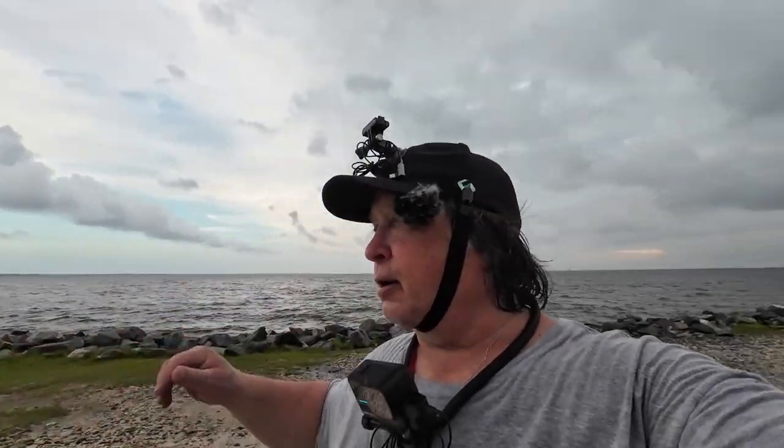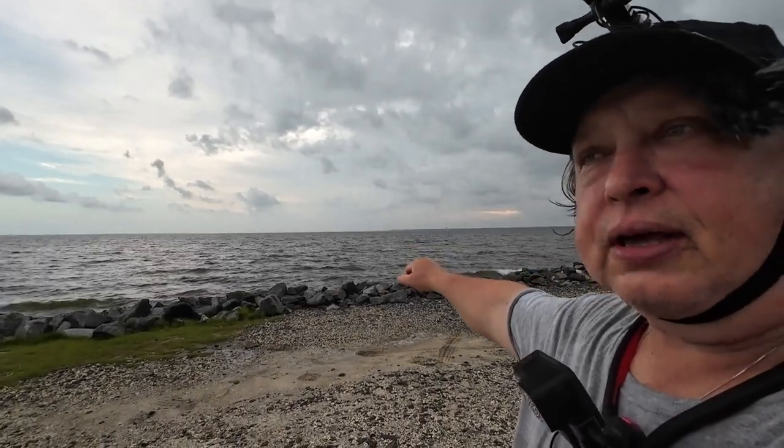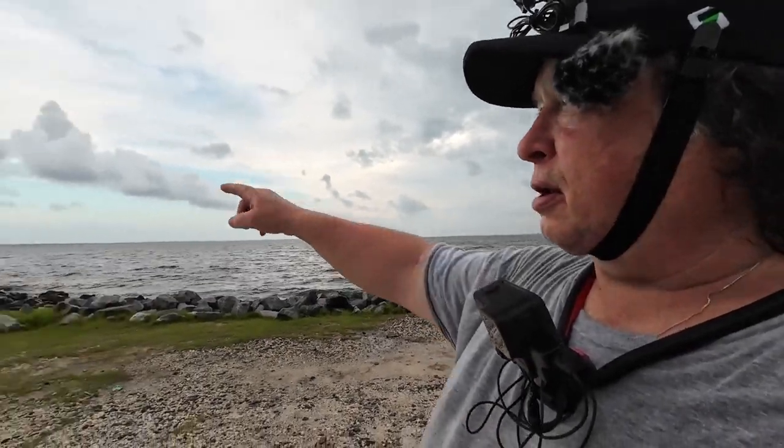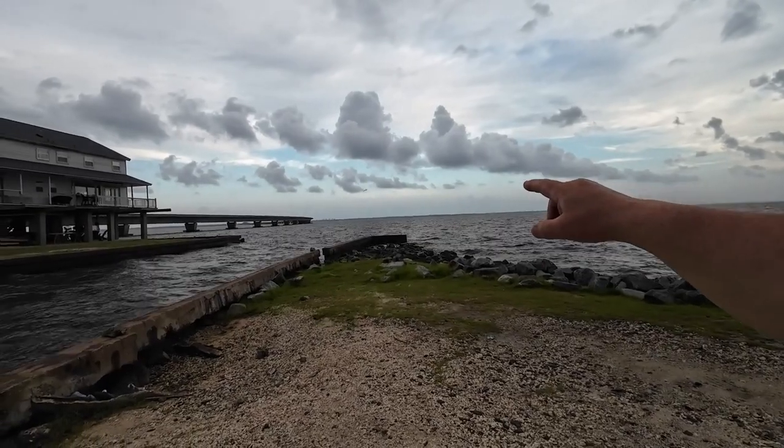Hello there. I want to thank you for joining me today at Fishing For Real. My name is Ken. Today I'm out on a little point of land that sticks out into Pensacola Bay. We've got the Blackwater River over here that comes into the Escambia River. This is pretty much Pensacola Bay out in here. That's the three-mile bridge way over there that you can't see, but this is the bay side. The Gulf of Mexico is just right out there on the other side of those tall buildings.